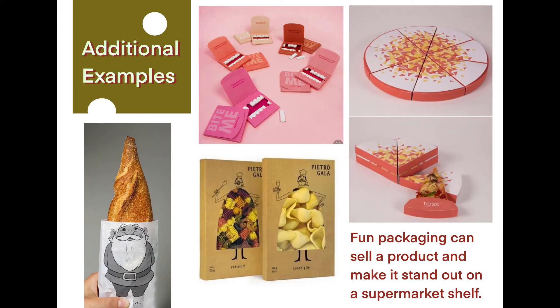I also have some additional examples here to show you what you can do with your own packaging designs. We've got a baguette that looks like a gnome's head, some chewing gum that makes it look like a mouth when you open it, and some pasta that looks like it creates clothes. Fun packaging is really important — it can sell a product and make it stand out on a supermarket shelf.